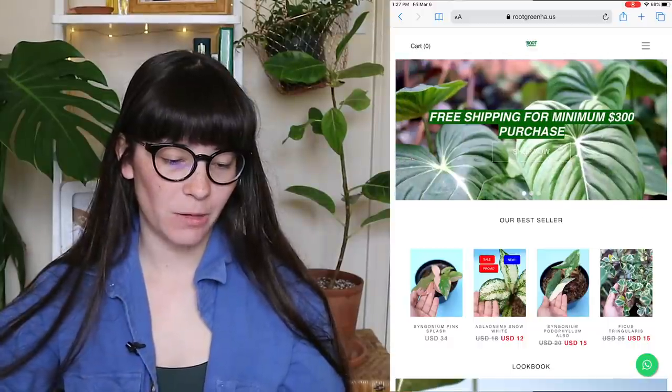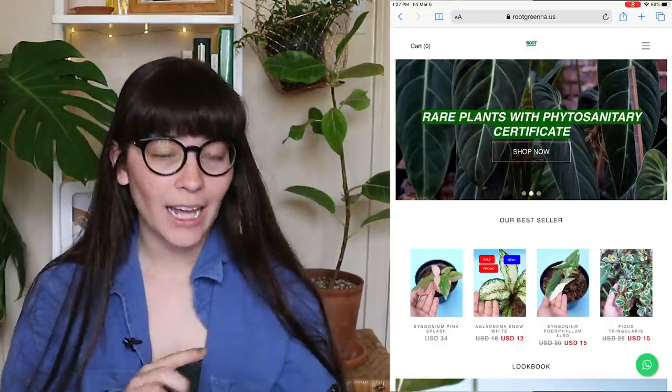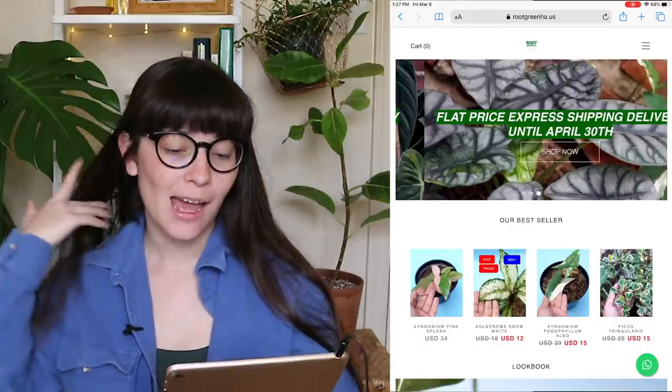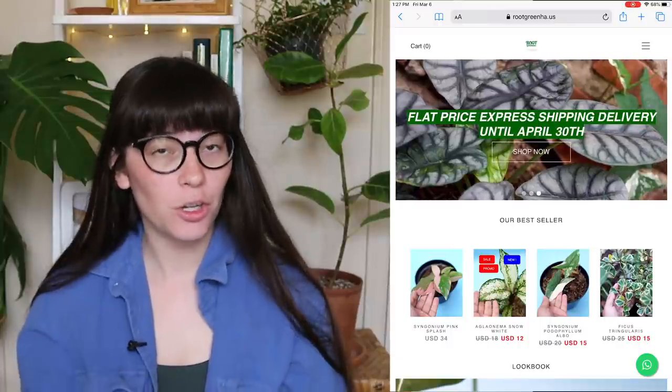It's a different day from the last time I was filming because I wanted to show you an update on how these plants are doing about 12 days later. I'm very very happy with their progress. But before I do that, I wanted to give you that concrete information about Root Greenhouse like I said I would. Right at the front page of their website, we can see that they have free shipping for a minimum $300 order — that's as of March 6th, so I'm not sure if or when that will be changing. Every single plant order comes with a phytosanitary certificate.